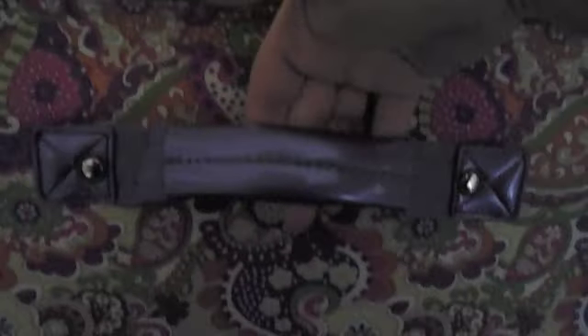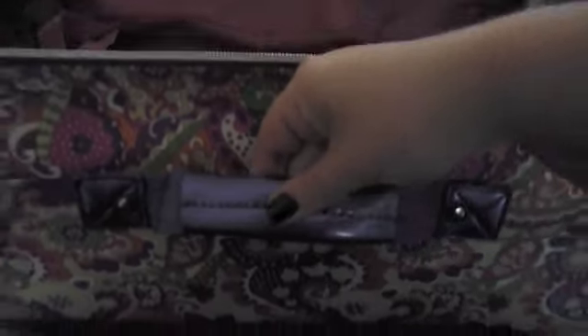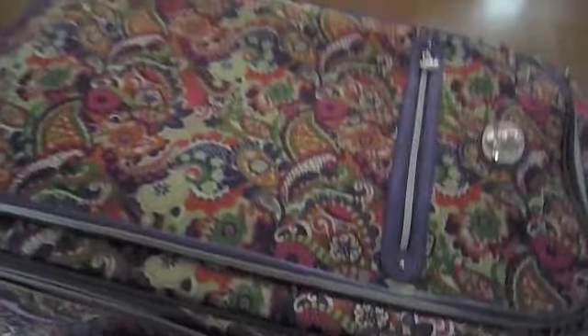I'm super impressed. It also has another handle on the side if you want to carry it that way. So it's very girly, very hippie, and awesome.